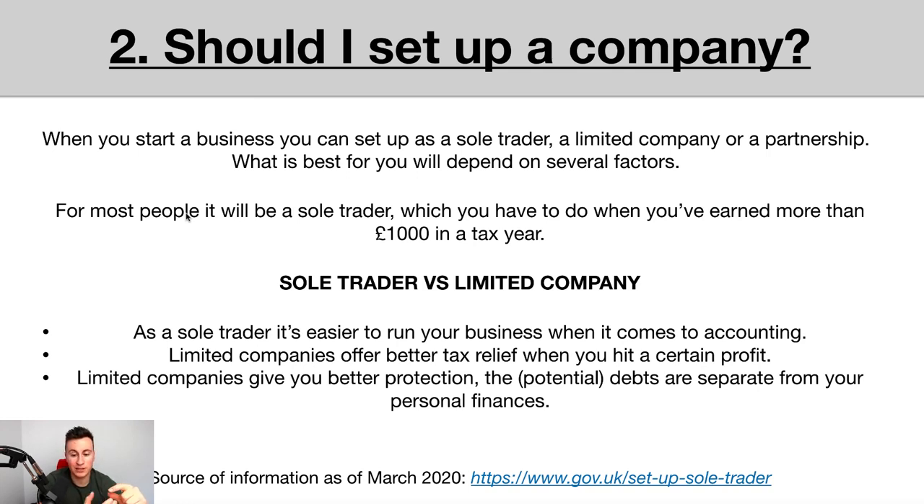The biggest advantage of a limited company — especially if you own properties — is better protection. The potential debts from your dropshipping business are separate from your personal finances. For example, if someone were to sue me for £300,000 and I was a sole trader, I could be forced to sell my properties to pay the bill. But as a limited company, the company is a completely separate financial entity. If you have a family and a house with a mortgage, a limited company ensures your home is safe if your business becomes liable.